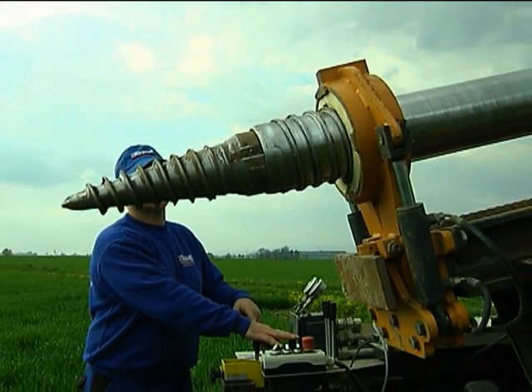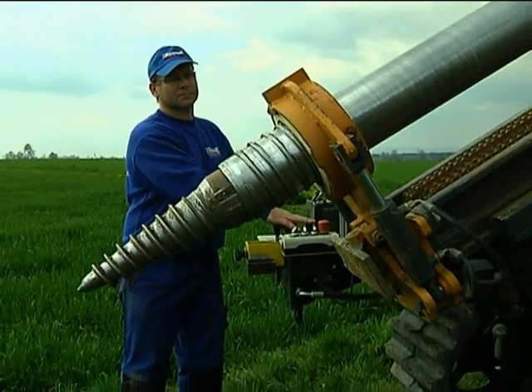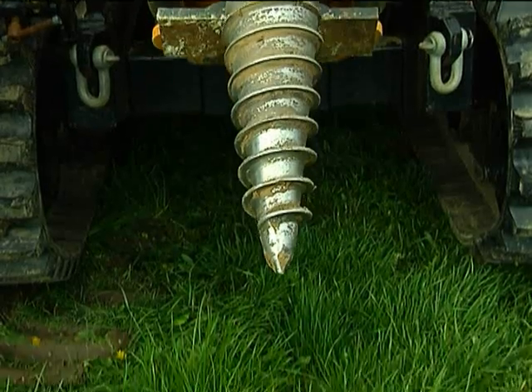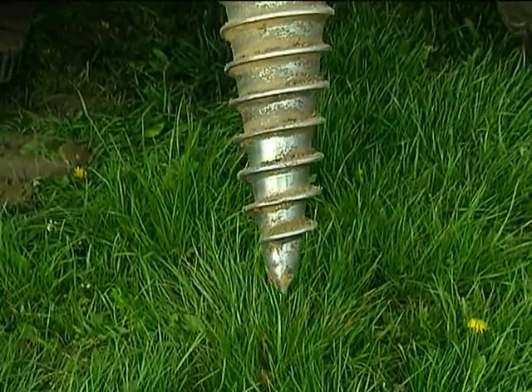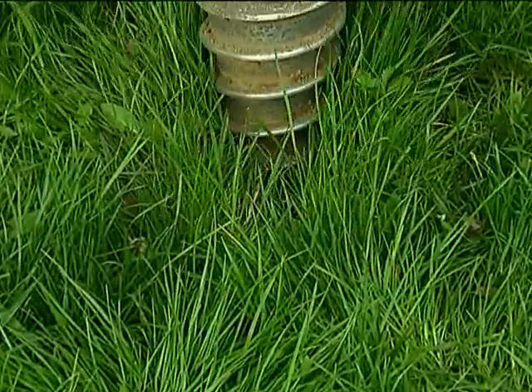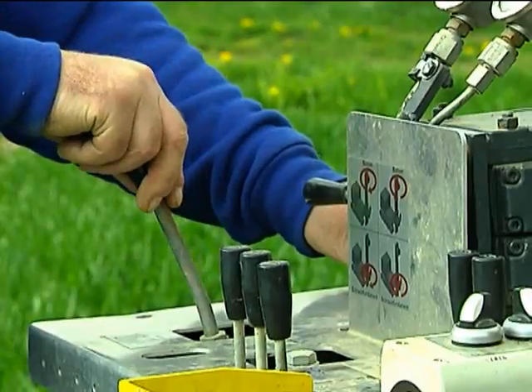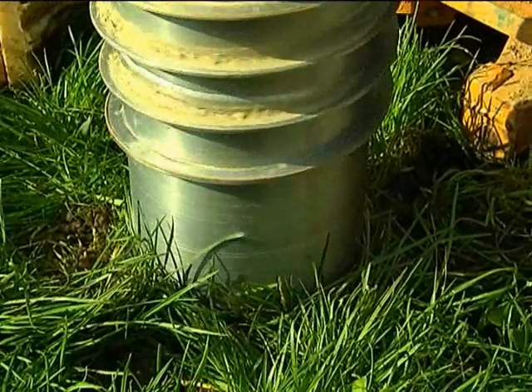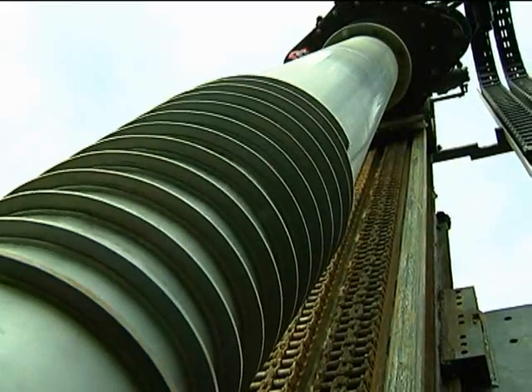Special ground screws providing bearing capacity for high axial and horizontal loads, installed at a depth of up to 5 meters, are used for the construction of halls, buildings and trade show facilities, with significant savings in time and money combined with exceptional durability.